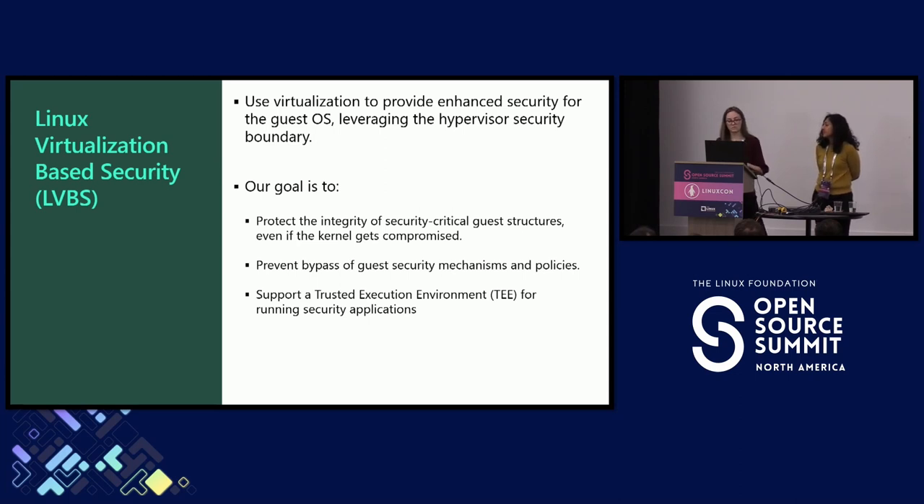So even if there is an attack and the kernel becomes compromised, we want to make sure that critical resources like the text section, read-only data, keys, or any secret in the kernel remains protected. The kernel already has a lot of self-protection mechanisms, but if it becomes compromised, the attacker can just disable them. Our goal is to prevent that from happening. Finally, we want to support a trusted execution environment for running security applications. Our current implementation doesn't have it yet, but we want to add it in the future.